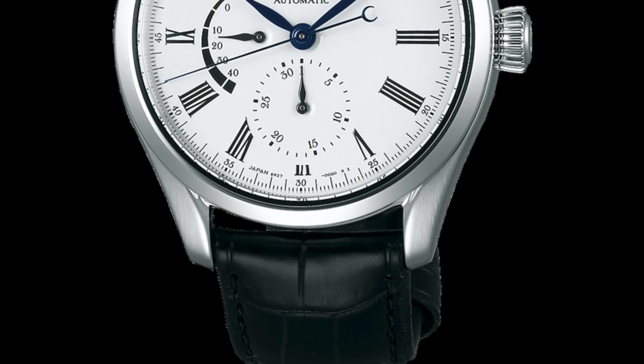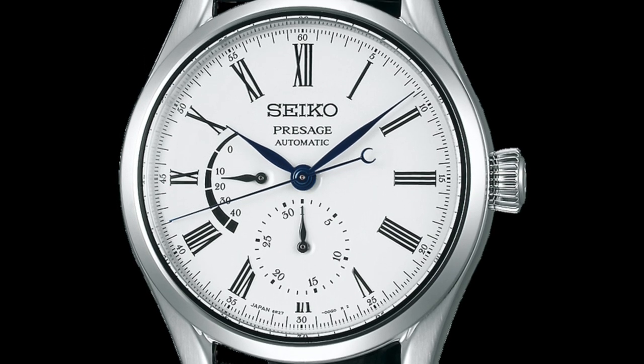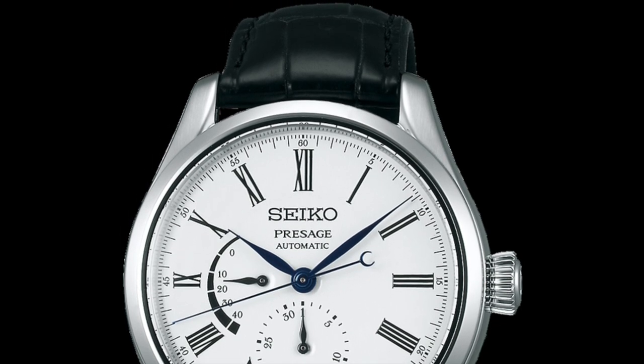This model is powered by the Caliber 6R27, which boasts a power reserve of 45 hours and a reserve indicator at 9 o'clock. If you appreciate classic watchmaking, luxury finishes, and Japanese attention to detail but don't want to break the bank, this timepiece is perfect for you.